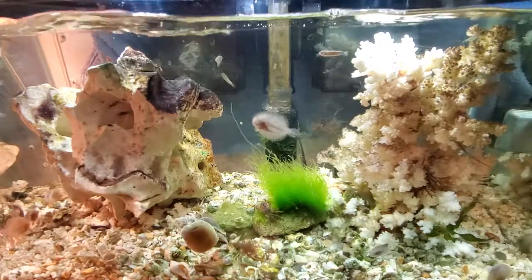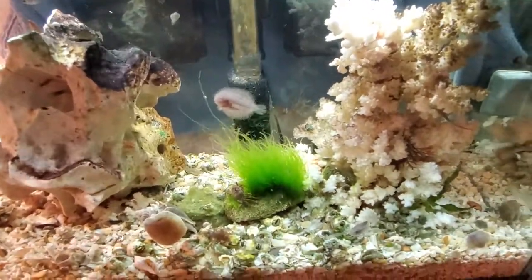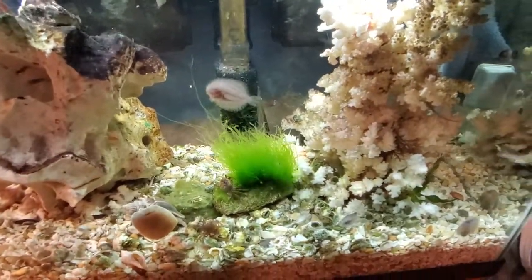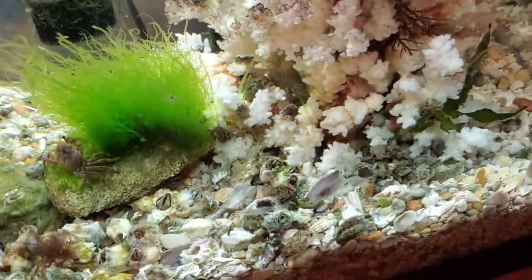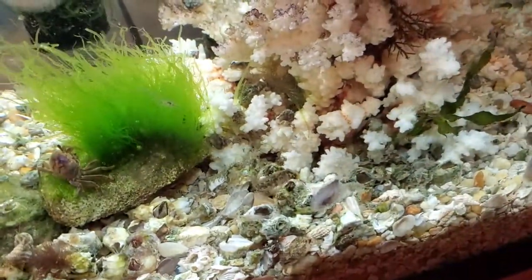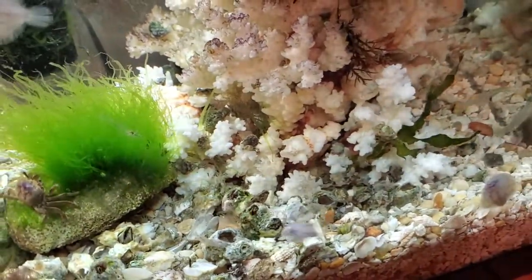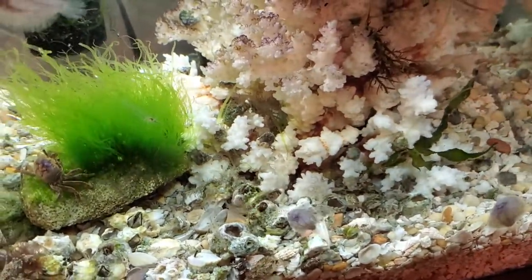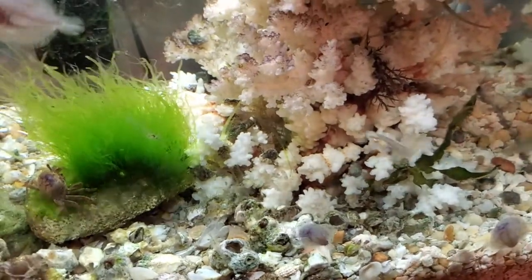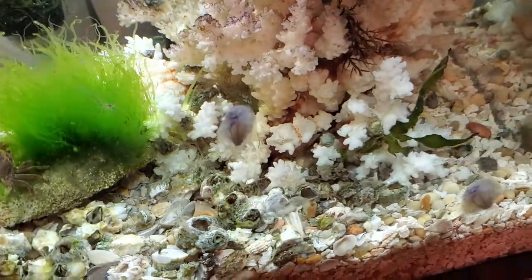There's the barnacle blenny right there — isn't he cool? He is just the neatest thing. He's really happy I got these barnacles in there. He eats pretty much everything off these barnacles — you can see him just hoovering. When he gets down on them, he goes in and out of the little empty barnacle shells and cruises around.